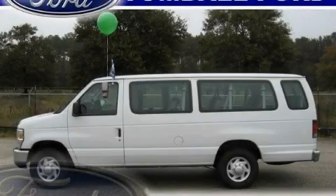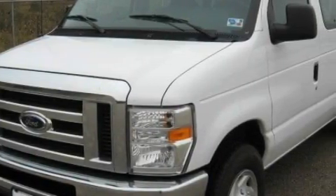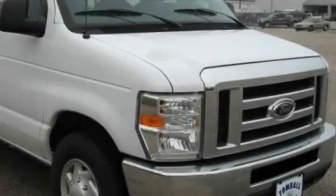This is a 2009 Ford Econoline Wagon. The responsive eight-cylinder engine connected to a four-speed automatic transmission produces enough power to comfortably merge into any traffic situation.